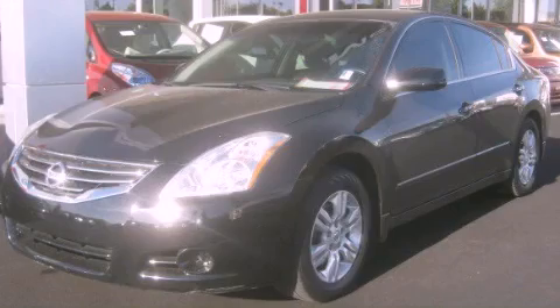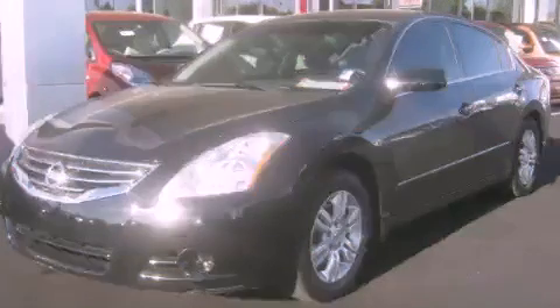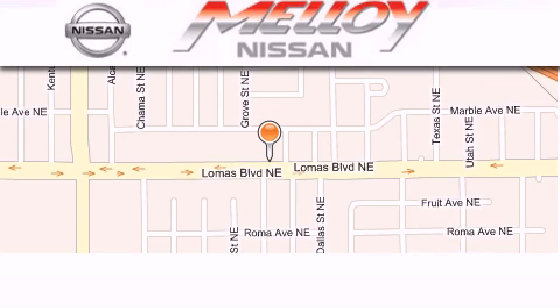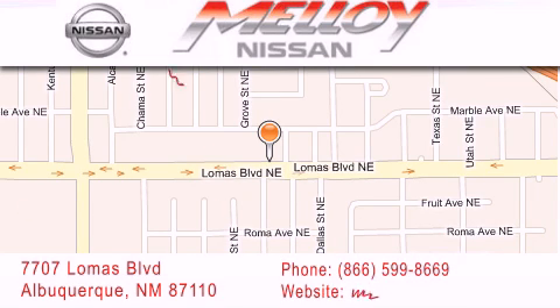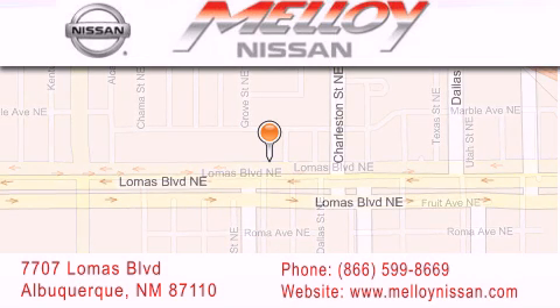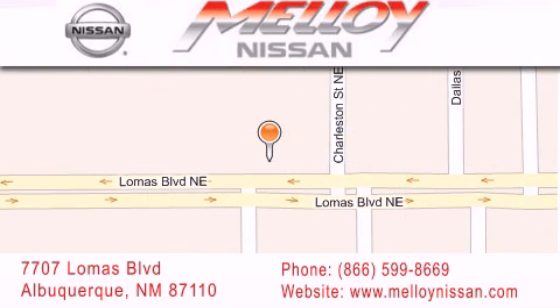We invite you to contact us today to learn more about this vehicle. Malloy Nissan is located at 7707 Lomas Boulevard in Albuquerque. We are dedicated to excellent customer care. Everything we do at Malloy Nissan is designed to elevate your automotive dealer experience and save you time and money.